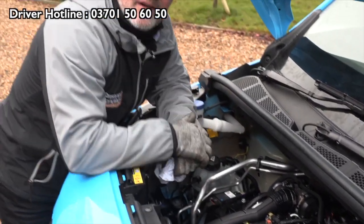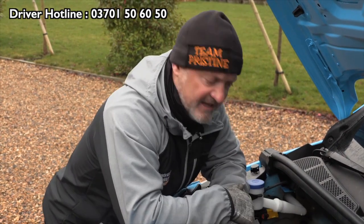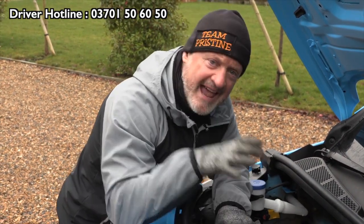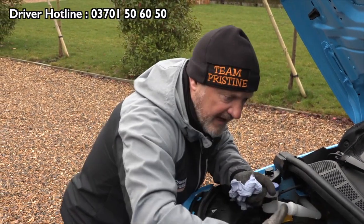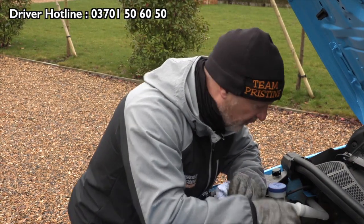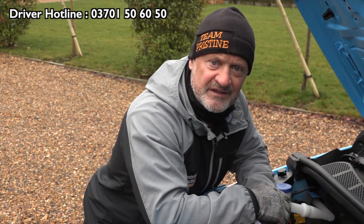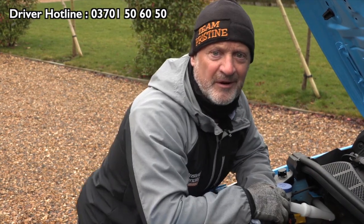That is absolutely spot on. It's difficult to see with this as it's a brand new vehicle — as the engine gets used it'll discolour a little bit more. On a weekly basis you're looking for anything which is obviously wrong, and then we call it in. But these aren't the only fluids in this vehicle — there are two more I want to talk about.